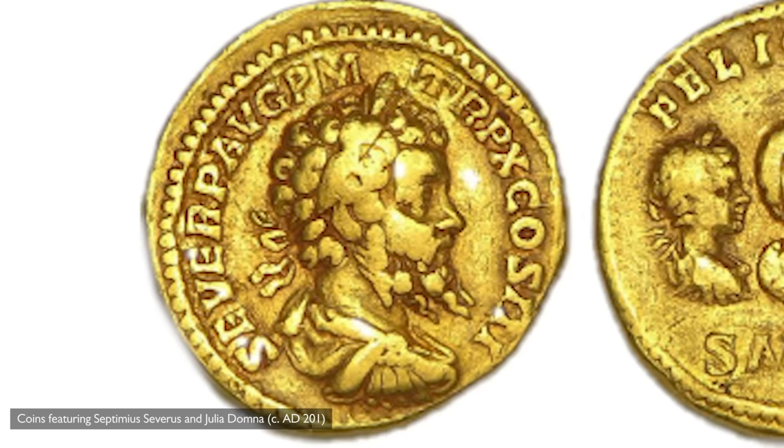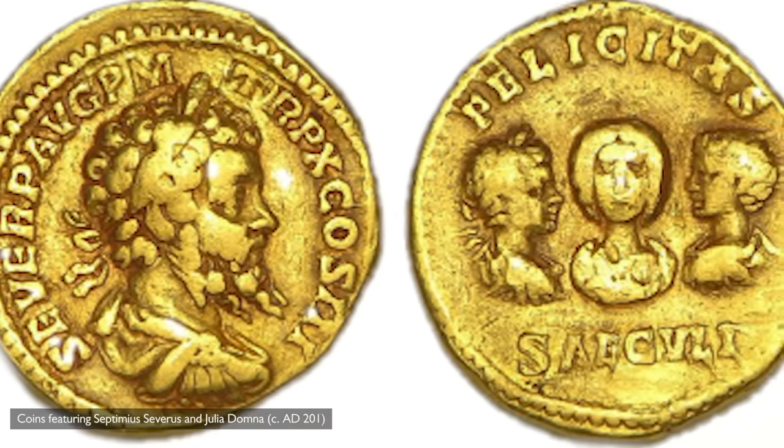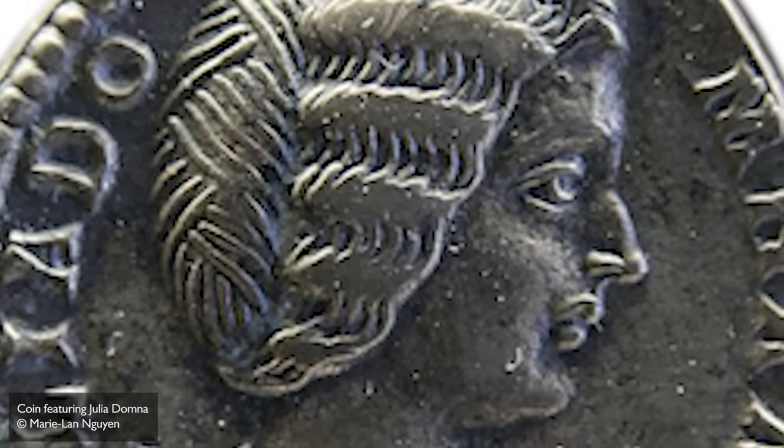In the age before YouTube, Instagram, and magazines, how did the Romans get their information about new trends and styles? Luckily, we do have quite a few images of Julia Domna, and one source in particular is coins. Coins were a great way for the ruling family to disseminate their image, to show how they wanted to be presented, and to relay their power. Women on coins tended to be either goddesses or empresses like Julia, and it also shows us what hairstyles were current.